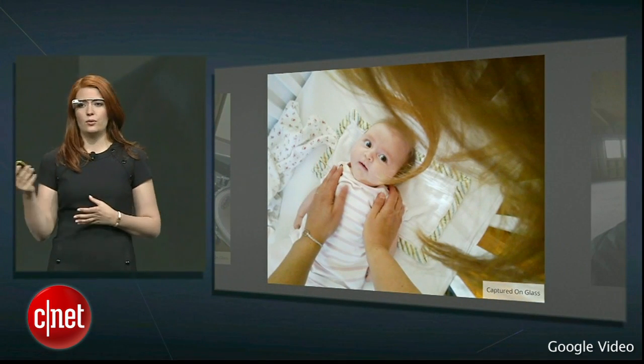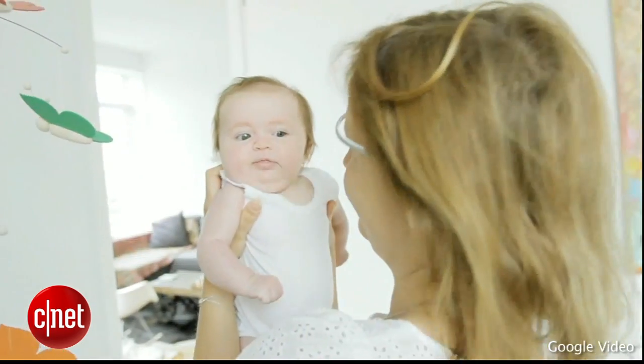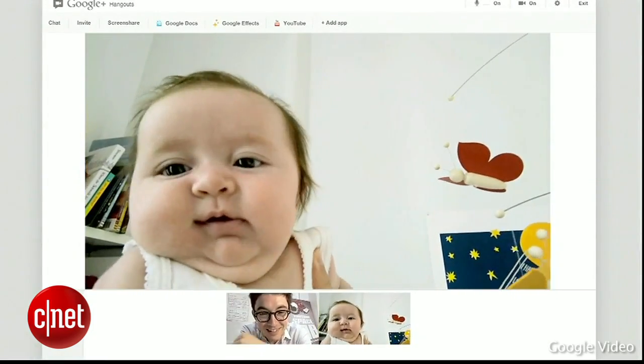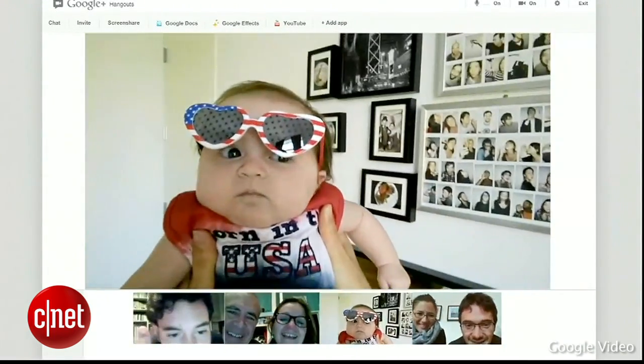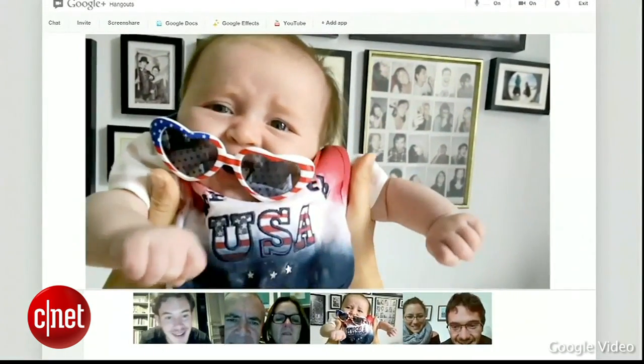The baby looks into the mom's eyes. They connect. And while doing that, she can capture this beautiful moment without any distractions. Whether it's with family or friends, we want to empower people to use technology naturally.